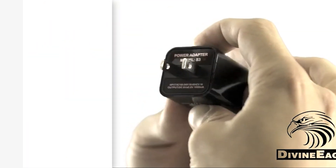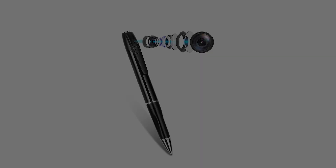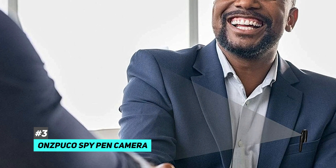No more getting those bad files from a quick power outage — you can still get high-quality video easily thanks to the multi-surge protection. Last and most certainly not least, we have the Onspuko spy pin camera. Now, if you want to feel like you're straight out of a James Bond movie or book, then we've got you covered.